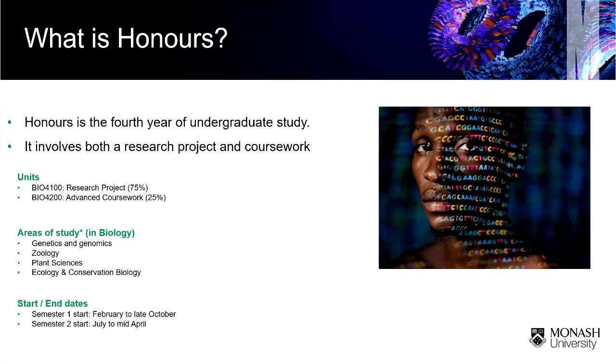We also mentioned the start and end dates. There are two cohorts in most faculties: the February to late October cohort and the July to mid-April cohort. So there are two possibilities for when you would do honours.